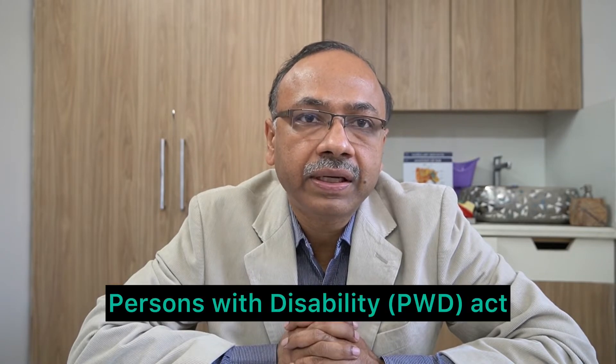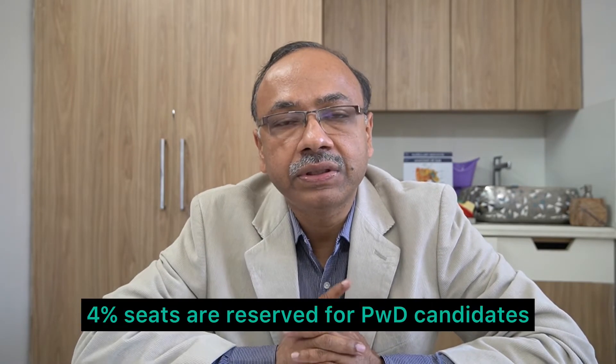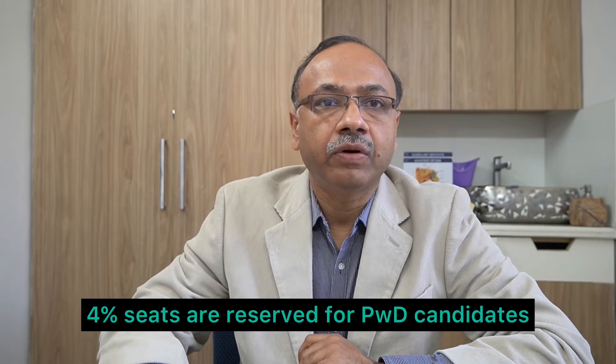For helping the handicapped people, the government has defined 21 diseases under which hearing handicap is also one. This comes under the PWD Act — Persons with Disability quota — and 4% seats are reserved in government sector undertakings for such persons under the handicap quota or Viklang.